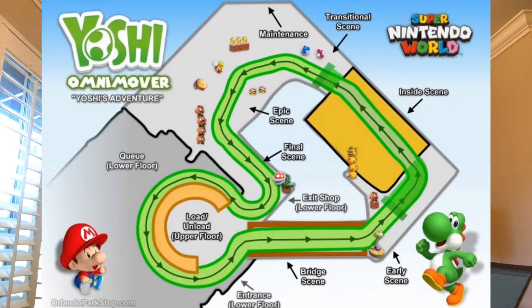After the pipe you'll transition to what is labeled as the inside scene. Not much is known about that scene yet, but after that you transition to the epic scene, which will include the piranha plant.